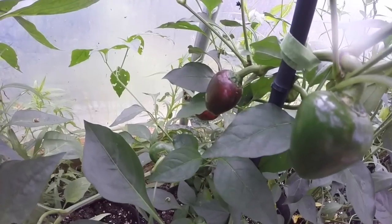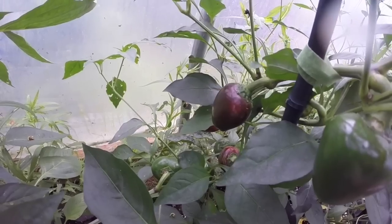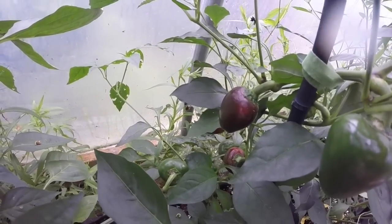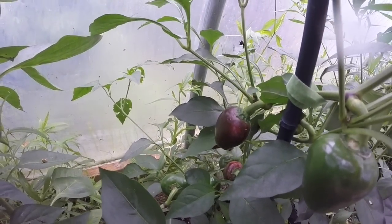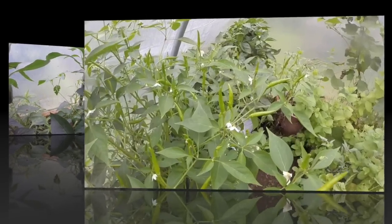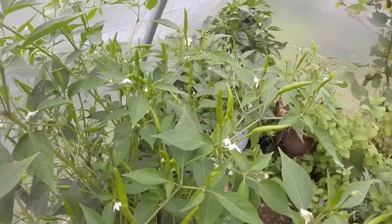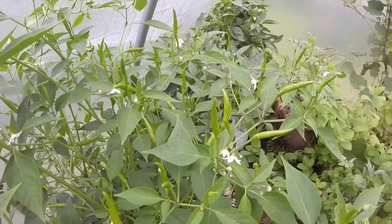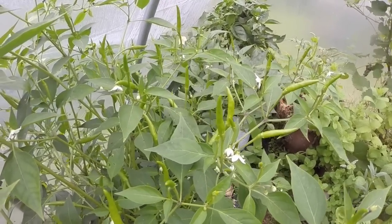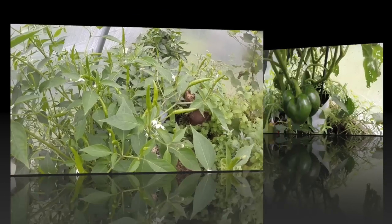The chilies are producing quite well. Some of them are so heavy that they've actually snapped off a branch or so here and there. This is the cherry chili called Big Bomb, which is moderately hot and quite spicy. The Thai chilies have been in bloom for a while and are producing lots of small green chilies. Nothing has started to ripen yet, but there are at least four of these plants in here and they're all loaded, so I'll have more Thai chilies than I'll know what to do with.